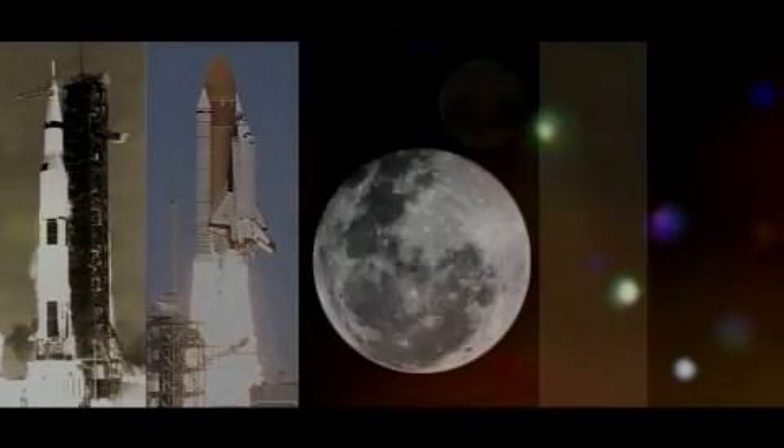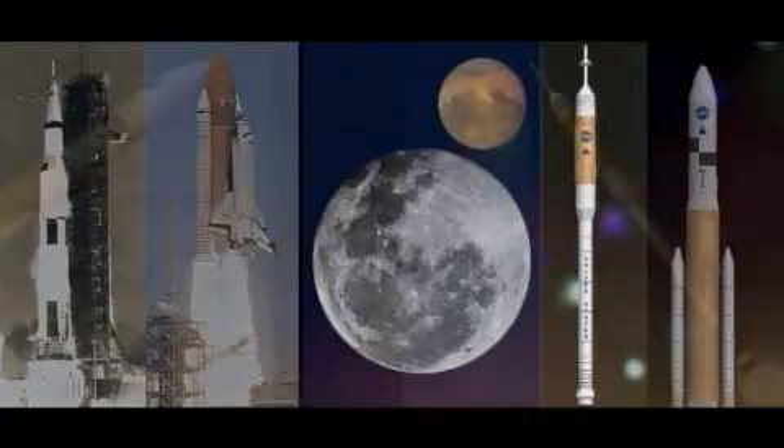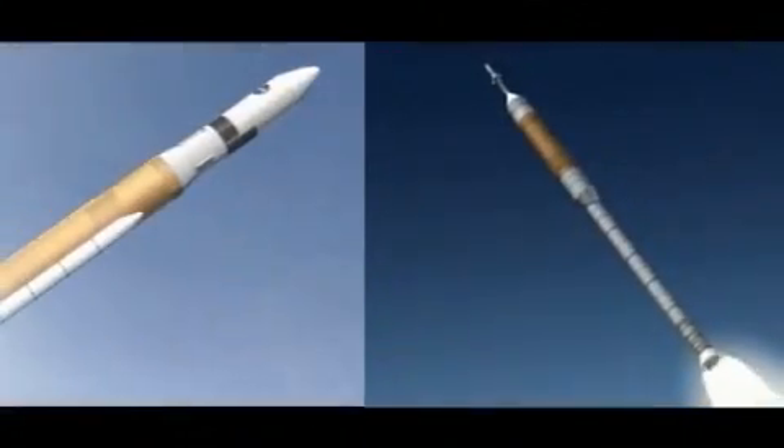With its roots in Apollo and Space Shuttle, and its future in traveling to the Moon and Mars, the crew and cargo launch vehicles will be America's next step toward expanding scientific knowledge through space exploration. For more information about NASA's exploration launch vehicles, visit us on the web at nasa.gov.